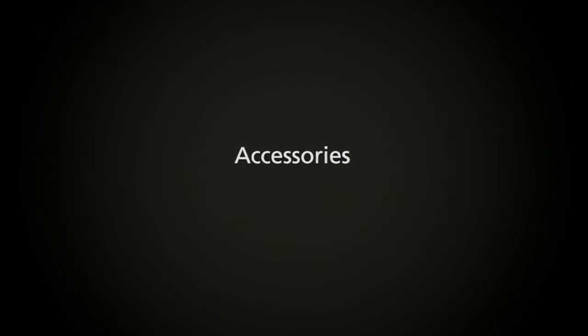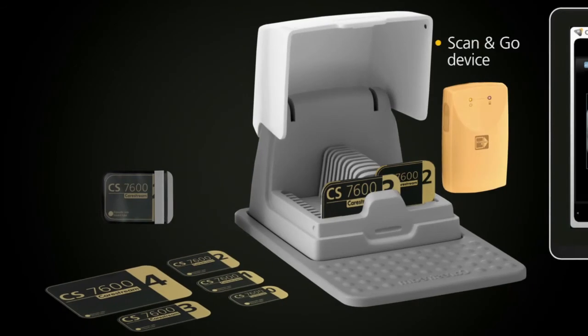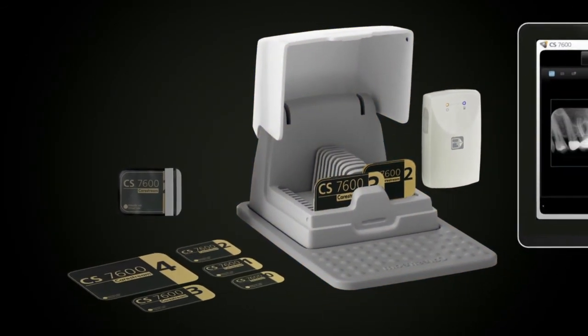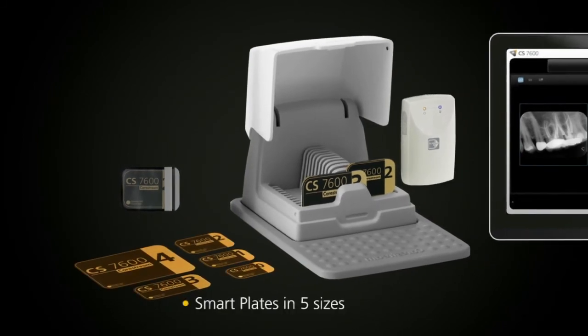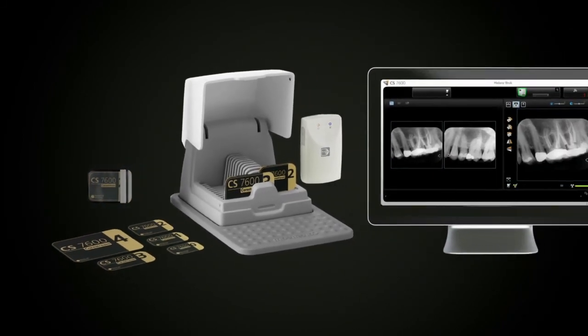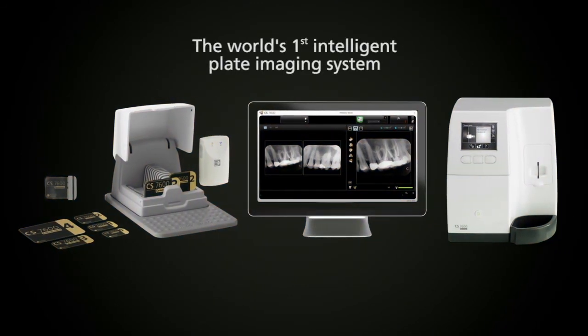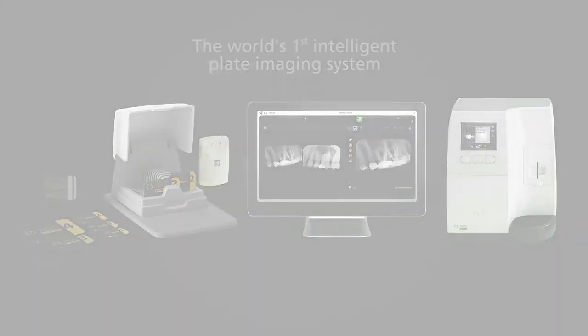Several accessories are also available, including the Scan&Go device, a plate container for convenient storage, additional SmartPlates in five different sizes, and hygienic sheets for plate and patient protection. Together, they stand before you as the world's first intelligent plate imaging system.